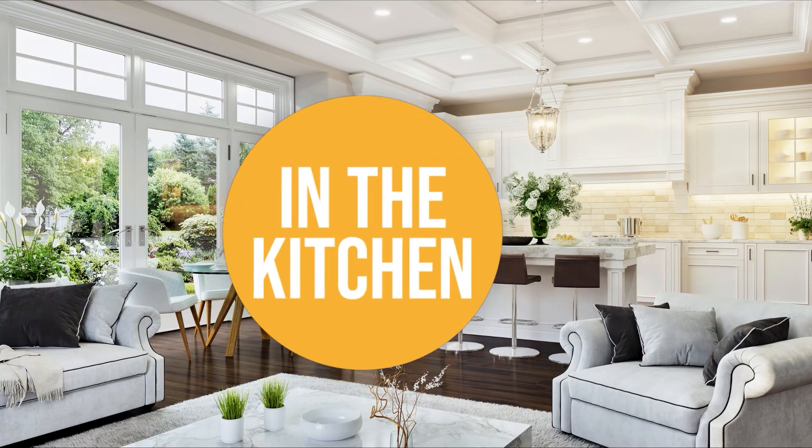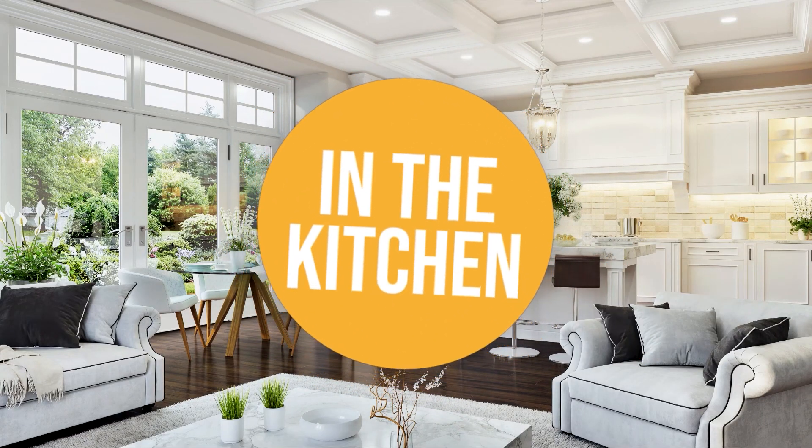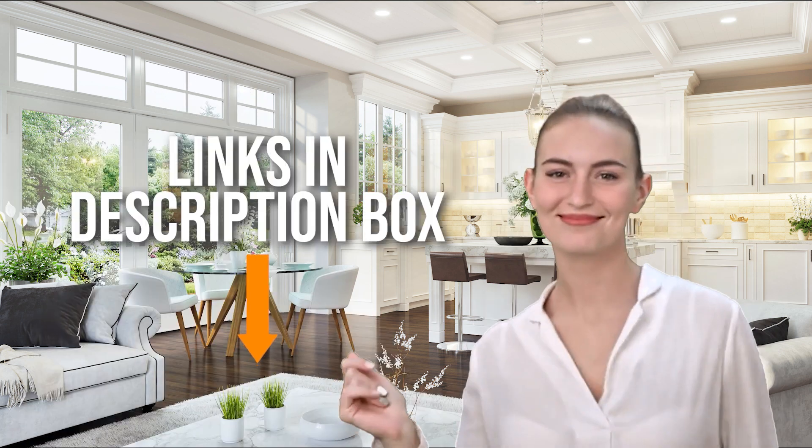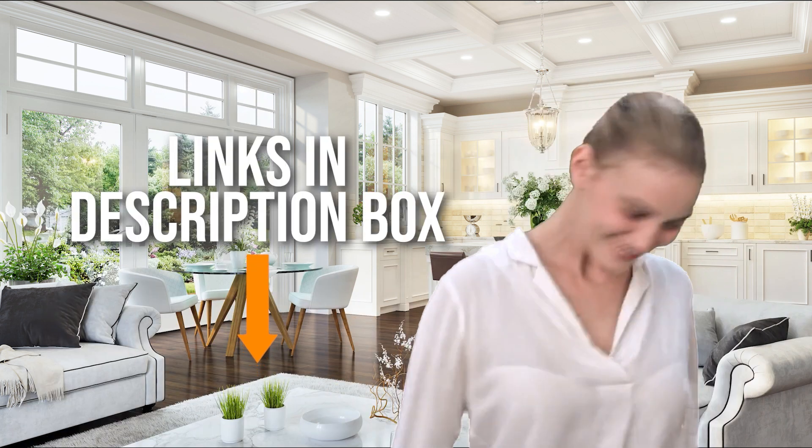Welcome back kitchen enthusiasts! We're in the kitchen and we're here to help you decide which mixing bowls to buy today. As always, don't worry about taking any notes — all the links for the products we mention are in the description down below.